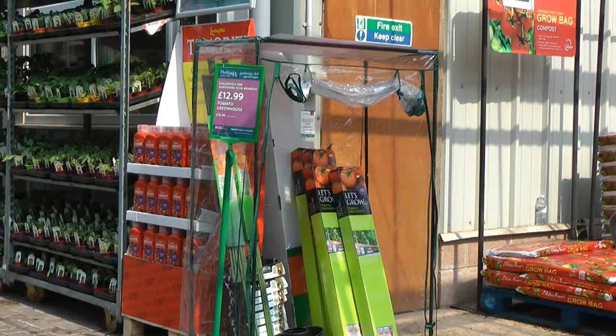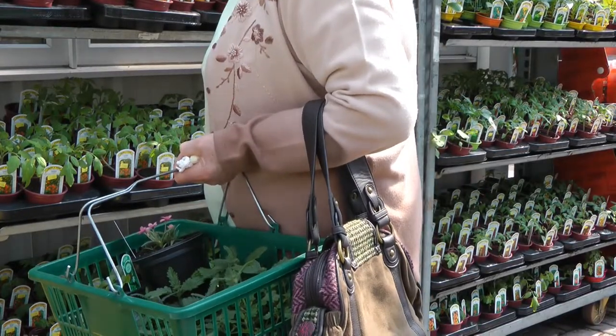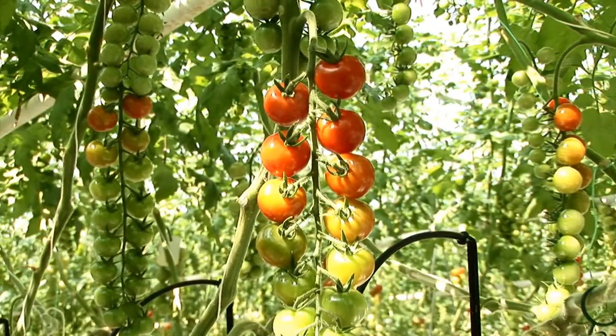You can grow your own even if space is limited. Our Let's Grow Tomato greenhouse is both compact and inexpensive. Then choose from our wide range of tomato plants, with many varieties available. Add a grow bag and you'll soon be enjoying your own sweet, juicy tomatoes.